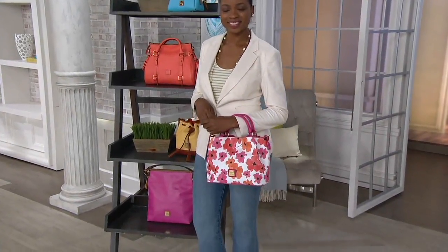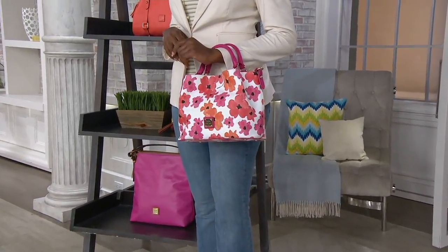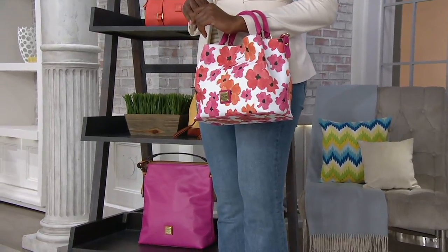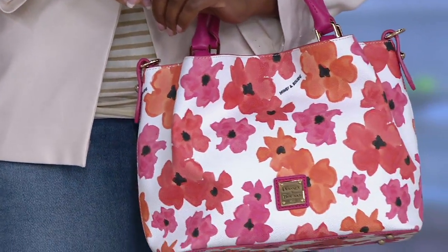The happiest bag in the show — and you don't have to water it, just so you know. You've got a great flower bag. It doesn't require any water, but if it does get wet, no worries, because it's coated cotton and that's one of our most durable materials. It's an Italian coated cotton.